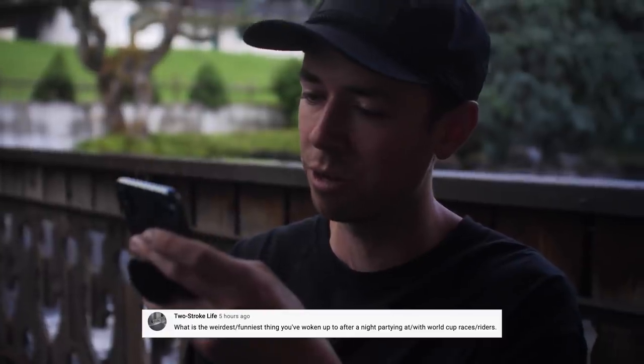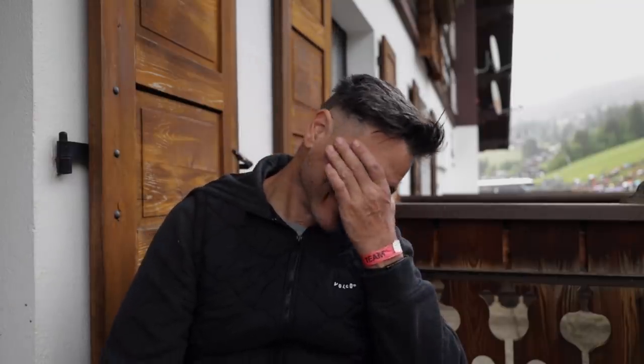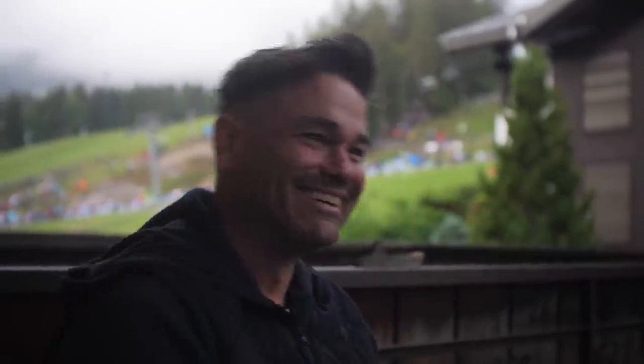What's the weirdest or funniest thing you've woken up to after a night of partying at World Cup races? It's been pretty tame lately. I feel like Mont St. Anne is probably the worst venue multiple times — I woke up in the woods with no pants. Woke up in the condo and there were firework burn holes in the drapes, fireworks in the sink. And old nine-and-a-half-finger Pete was asleep in his Evoc bag on the porch, half in the house and half out. I don't know why he didn't just go to bed, but he unzipped his bag and climbed in.